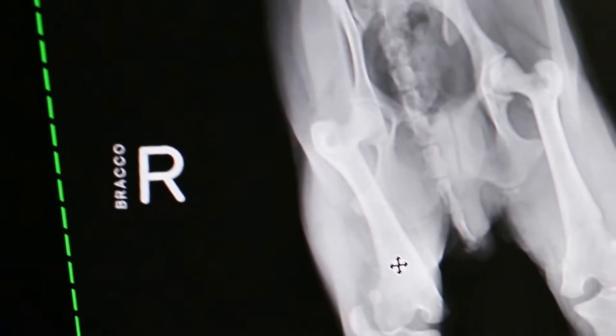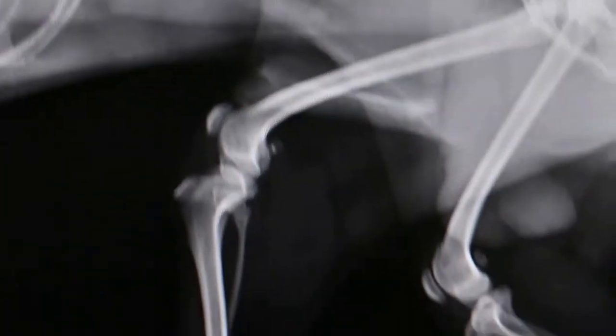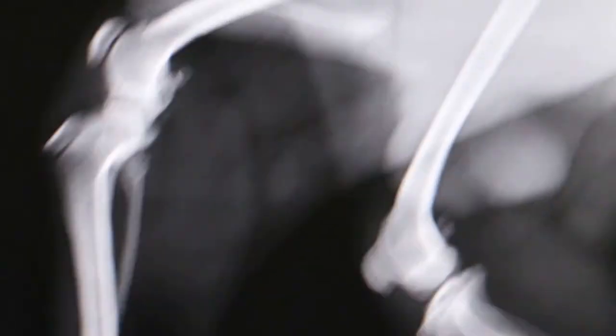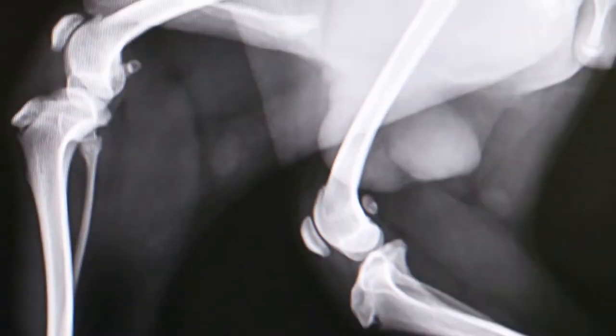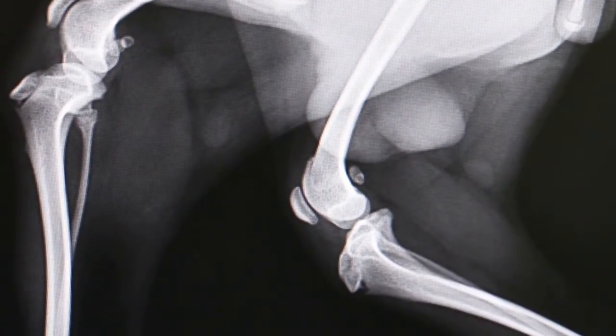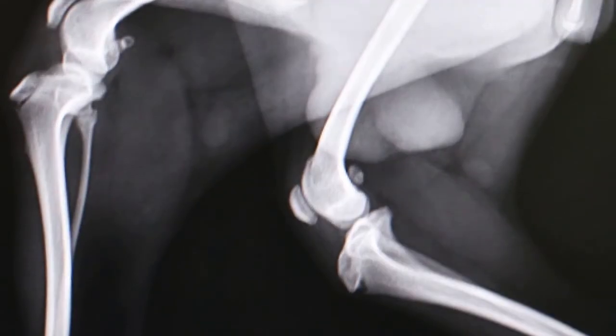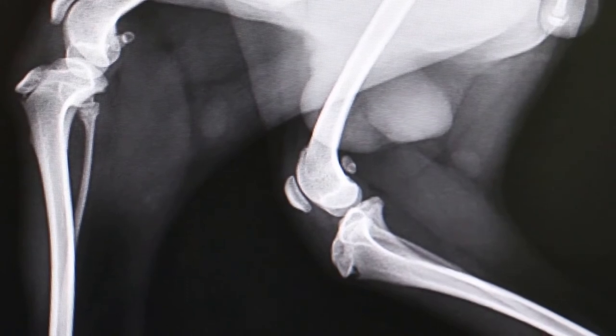Come and see the other one. The other x-ray shows normal patella inside the groove because the vet has put it back. You can see the vet has manipulated the patella back into the groove — this is the normal position of the patella, left and right.